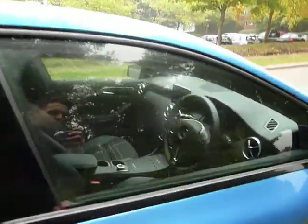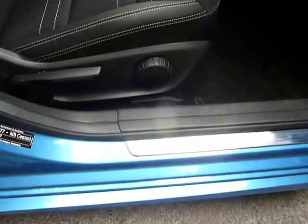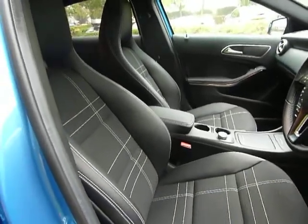Half leather trim. And to take you inside the front now, you've got a little Mercedes-Benz door strip and then you've got those front bucket seats which are a half leather trim.